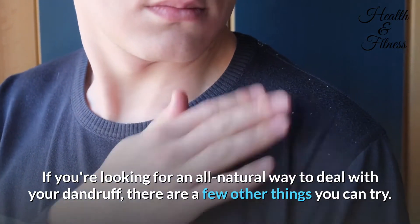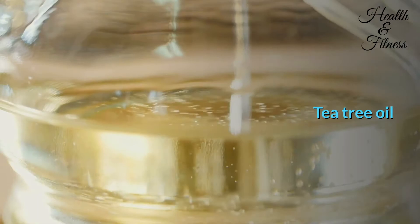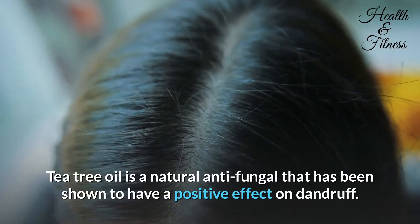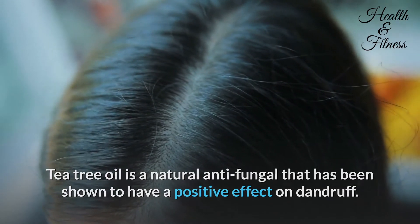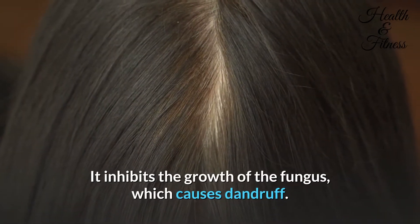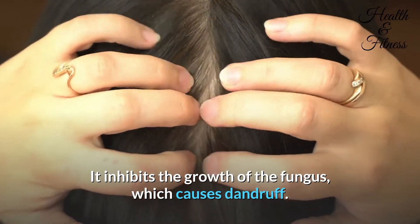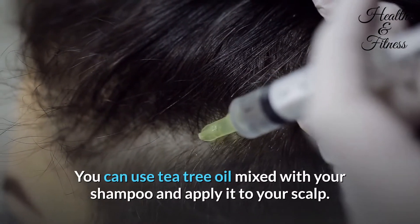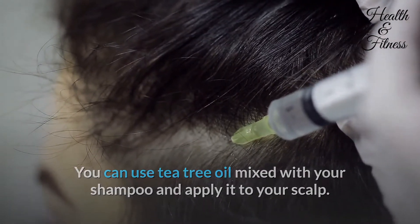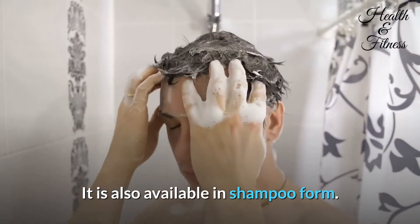Tea tree oil is a natural anti-fungal that has been shown to have a positive effect on dandruff. It inhibits the growth of the fungus which causes dandruff. You can use tea tree oil mixed with your shampoo and apply it to your scalp. It is also available in shampoo form.